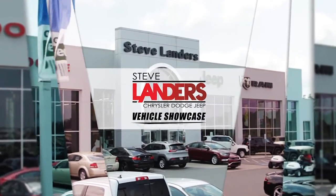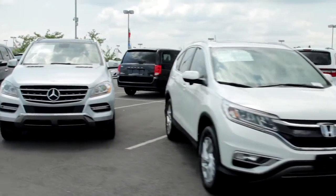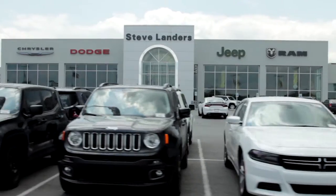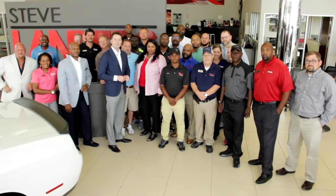Hi folks, I'm Steve Landers and I'm proud to bring you this great program. It's the Steve Landers Chrysler Dodge Jeep Ram Vehicle Showcase. This is an incredible opportunity for you to get an exclusive look at some of the best vehicles from our current pre-owned inventory. You're also going to meet a few of our exceptional people that have been with us or the Steve Landers family for many years.